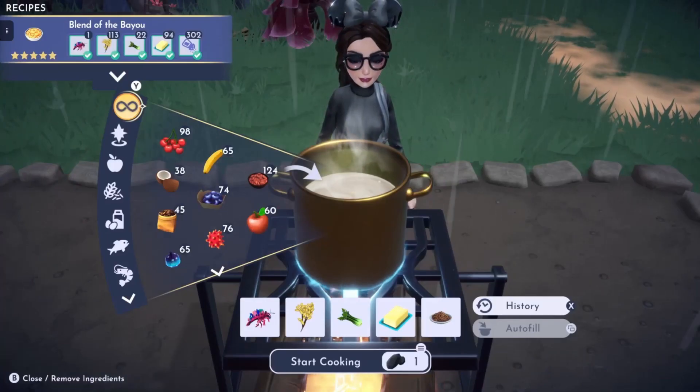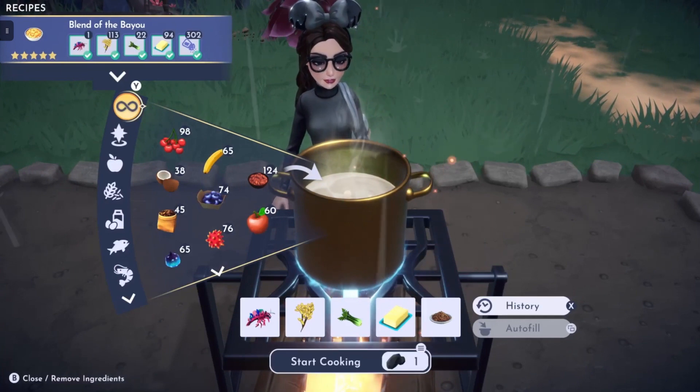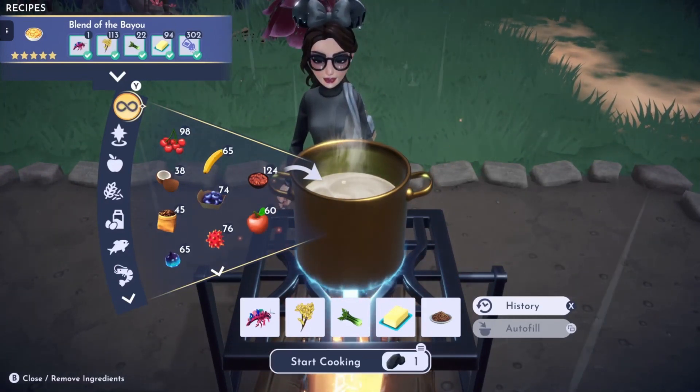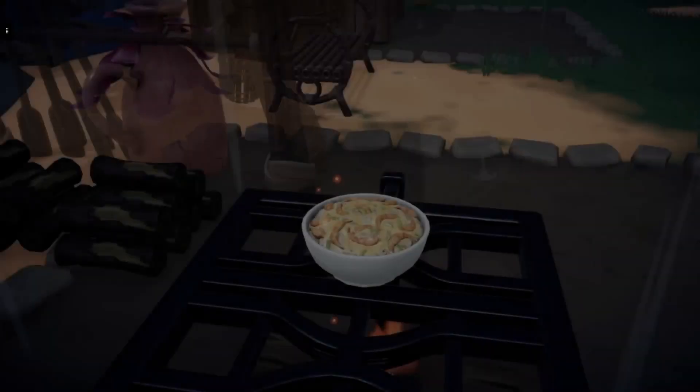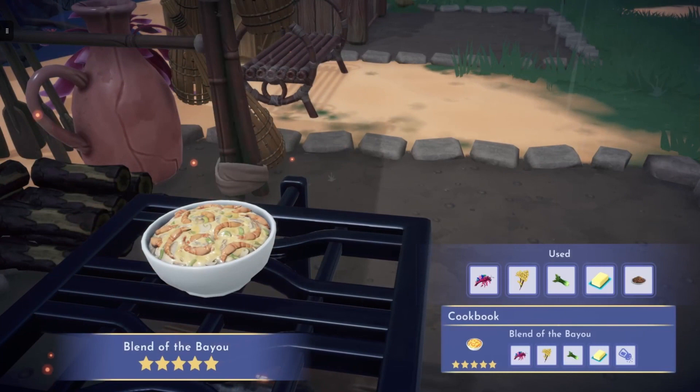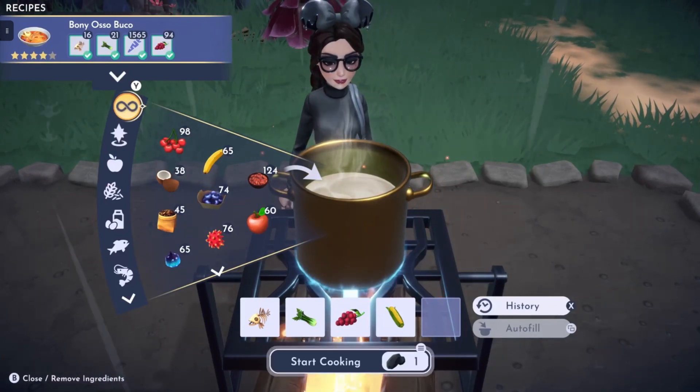After that we have Blend of the Bayou, which is made with rice, celery, prisma shrimp, butter, and spice. Prisma shrimp can be caught in the grove in the orange fishing circles.